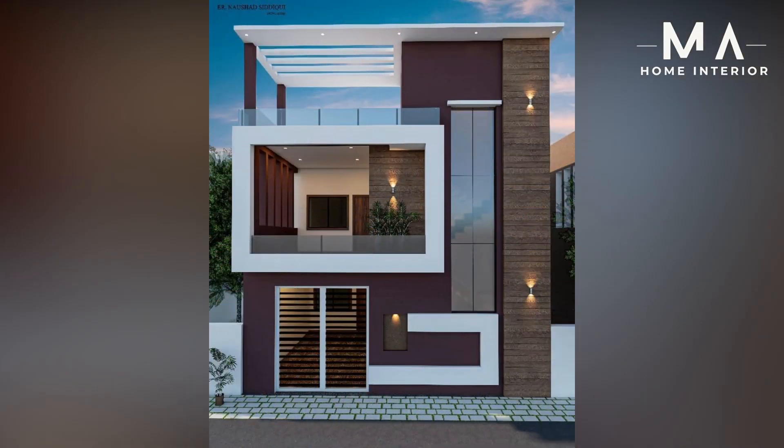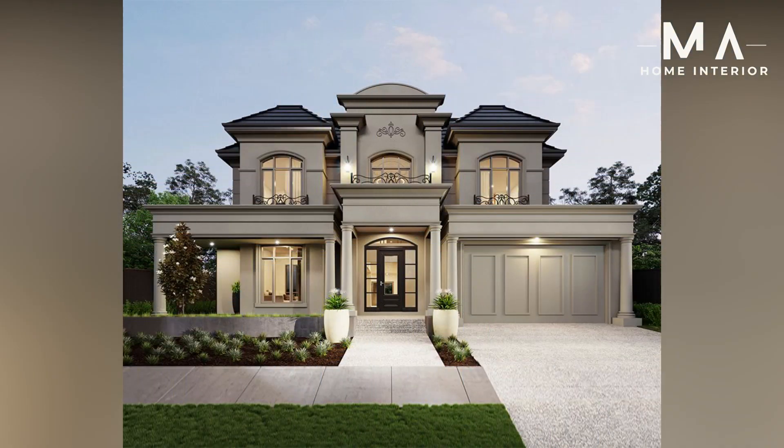This typical house front elevation design gives the property a luxurious appearance in addition to an ultra-modern feel. The front elevation of the glass house blends the aspects of nature with flair.